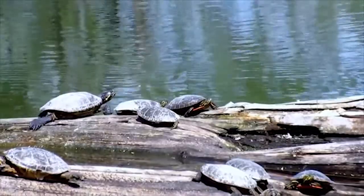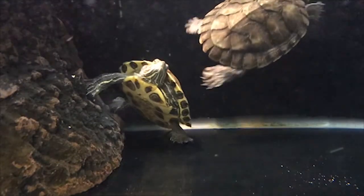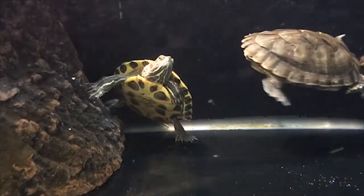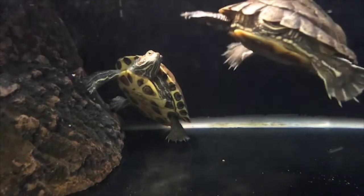If it is more than a couple of weeks and the turtle is still showing timid behavior, look for anything unusual in the tank. Ensure that the tank has everything a turtle needs, such as a powerful filter, basking place, UVB light, heat lamp, and proper diet.